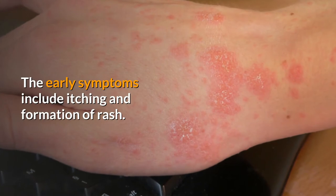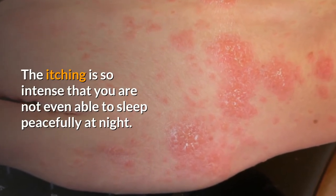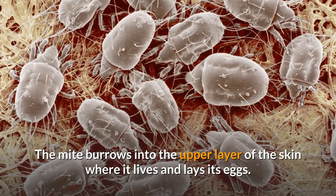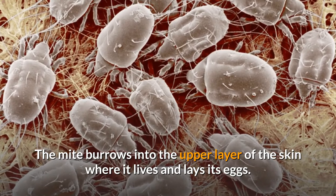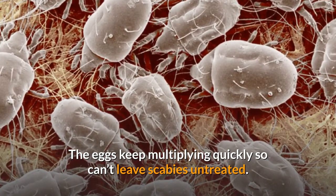The early symptoms include itching and formation of rash. The itching is so intense that you are not even able to sleep peacefully at night. The mite burrows into the upper layer of the skin where it lives and lays its eggs. The eggs keep multiplying quickly, so you can't leave scabies untreated.